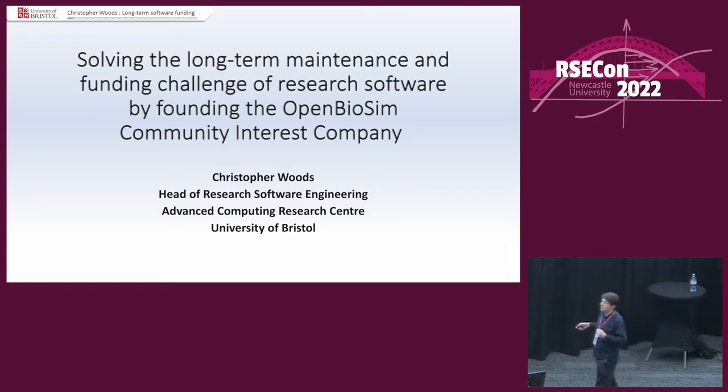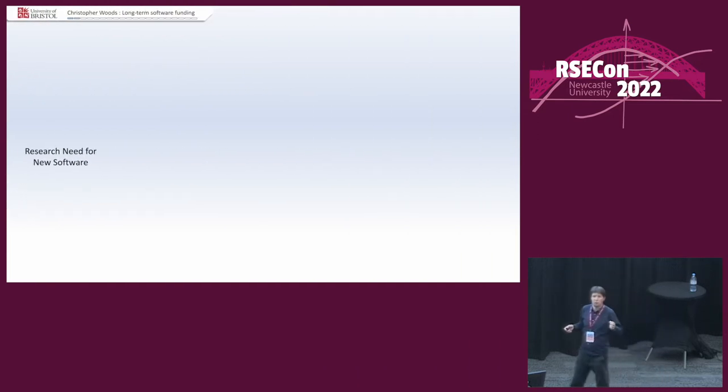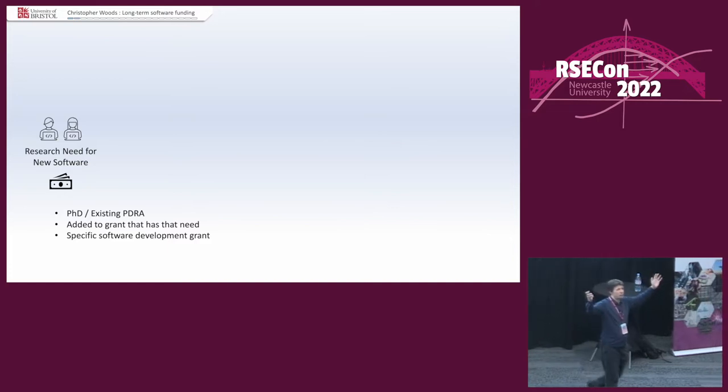It all comes down to funding — funding for software development. And there's a key thing to remember with research funding: research funding follows research need. There is often a research need for new software. And that means that, comparatively — I'm not saying it is easy — but it's comparatively easy to get research funding for new software to meet a new research need. You can take some time with your existing PhD student or PDRA, get them to write the software, or bolt some software development onto a grant.